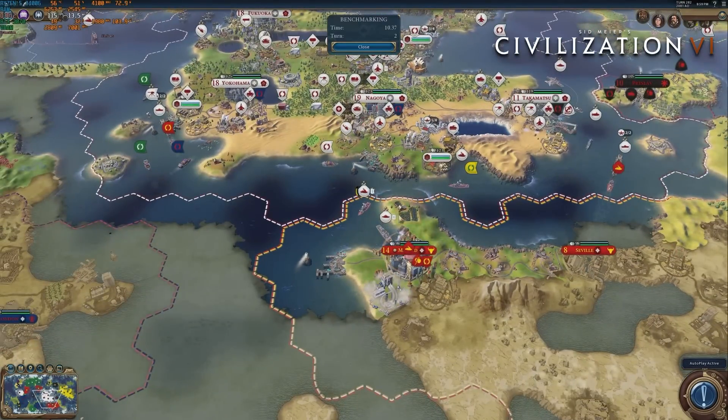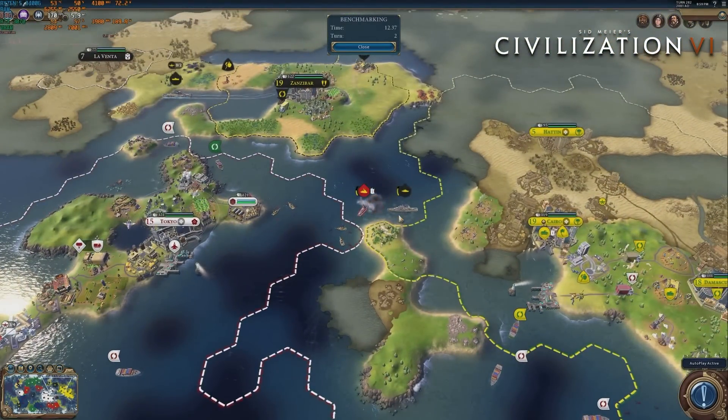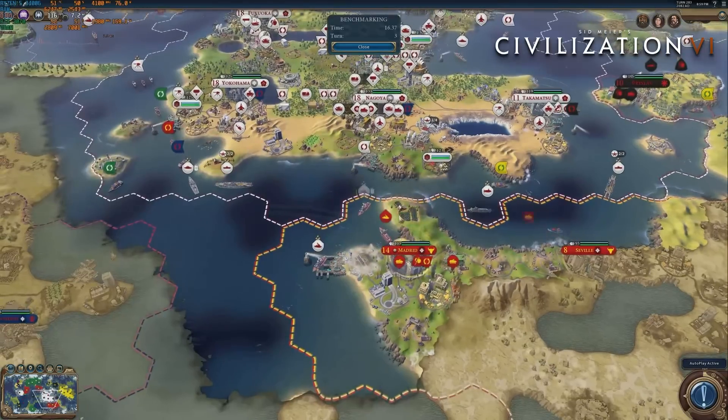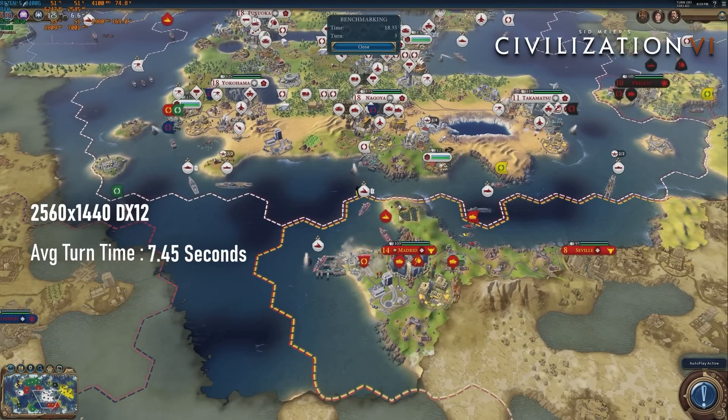Finally, wrapping up with a decent win for the 3400G — it's the fastest quad-core I've tested in Civ 6 thus far, achieving an average turn time of 7.45 seconds.